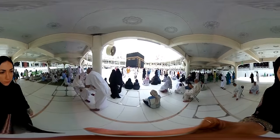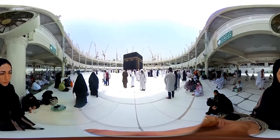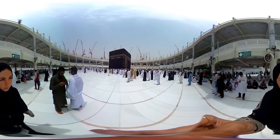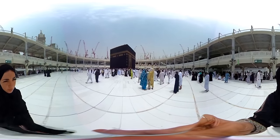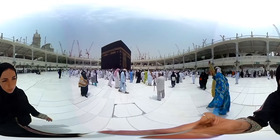I am now facing the Ka'bah, the symbolic home of God on earth. This is where the pilgrimage begins with the Tawaf, where worshippers circle around the structure seven times.